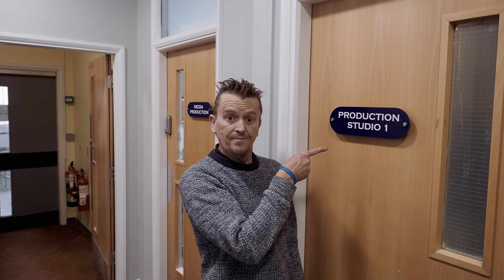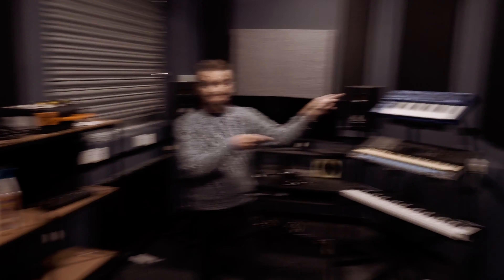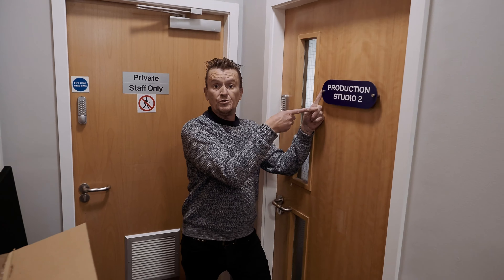Production studio one. Sound panels. More sound panels. Production studio two.